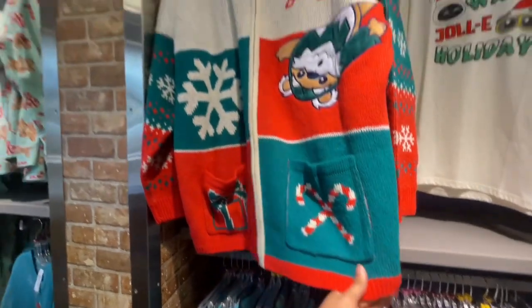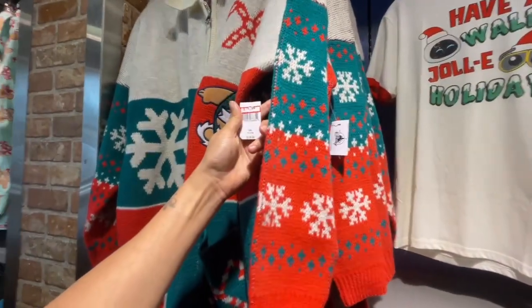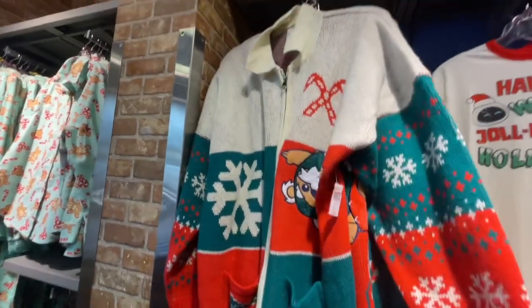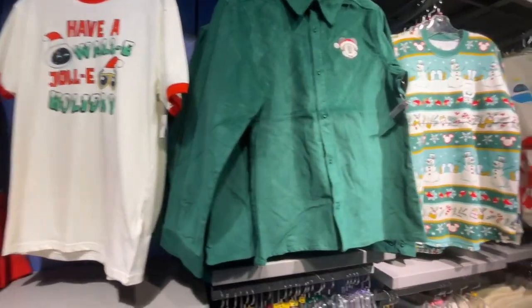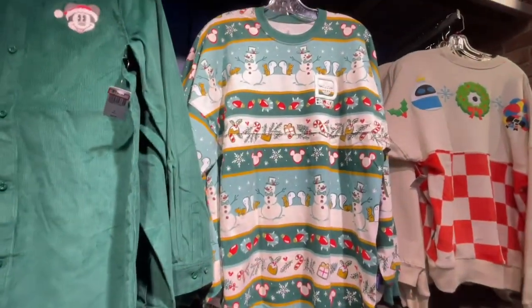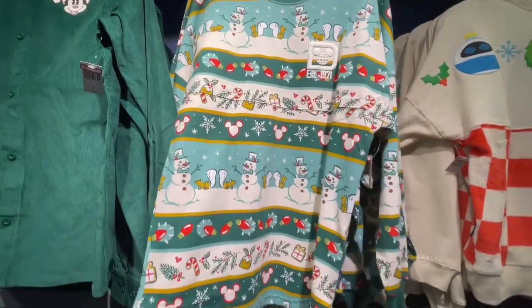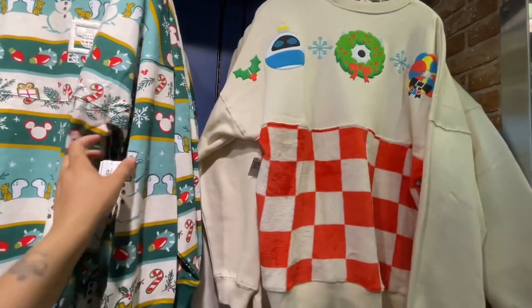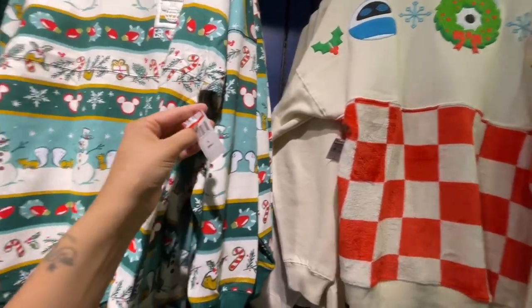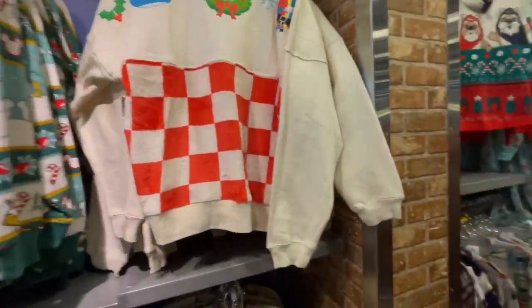$12.99. Oh look at this sweater — obviously this was expensive, it was $129 and it's now $74. Not too shabby. They got the spirit jerseys down here too. I kind of like this one; I didn't like this one though, I don't like the pattern. But you know, to each his own — this one's $19.99.